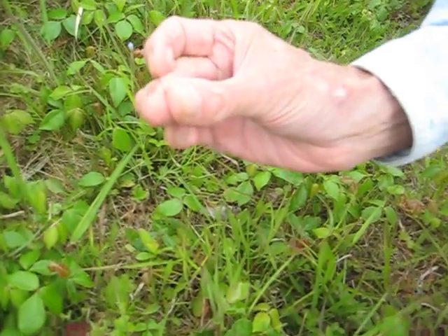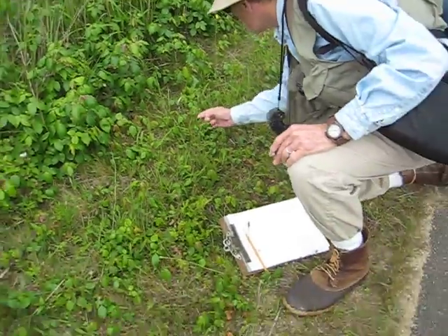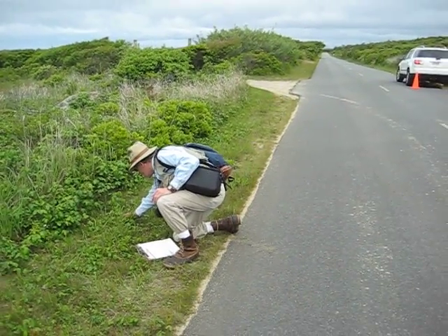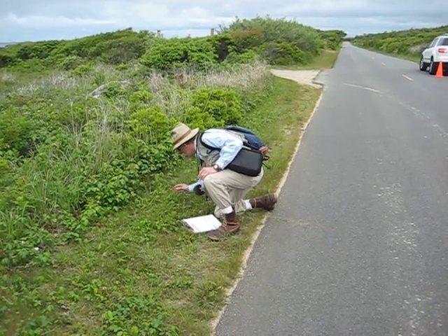There's a little population there. I'm seeing more of the blackened basal shoots.